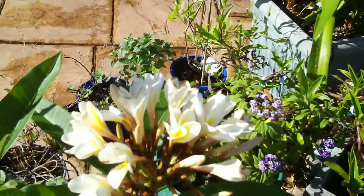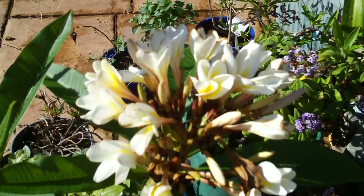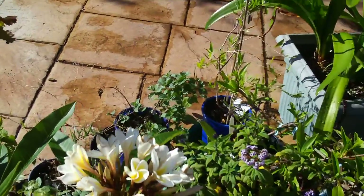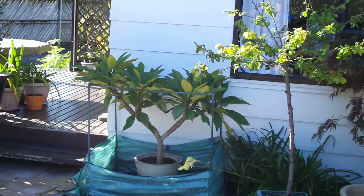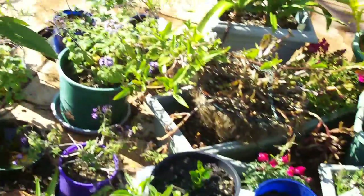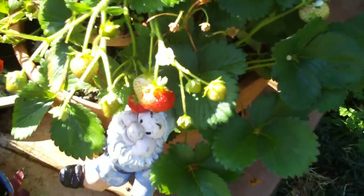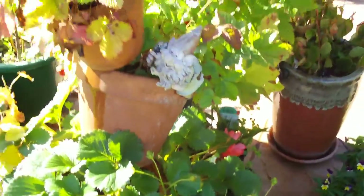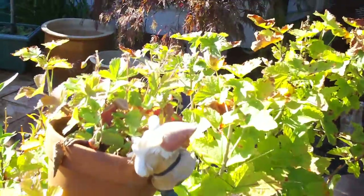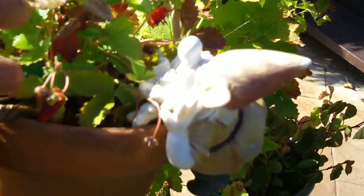The frangipani has decided to flower — I think they need to be root bound. The other one is all leaves, no flower. Strawberries still doing fine, and the alpine strawberries still doing fine, little buggers.